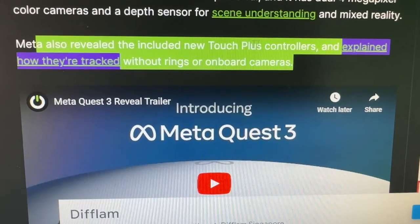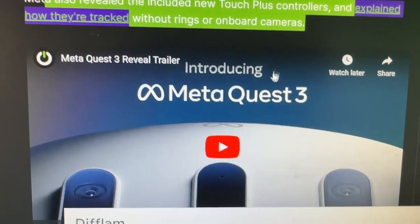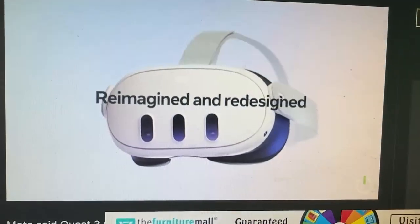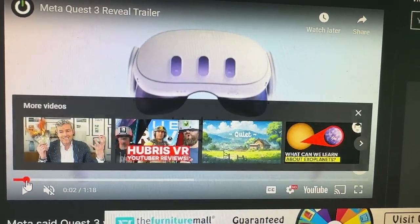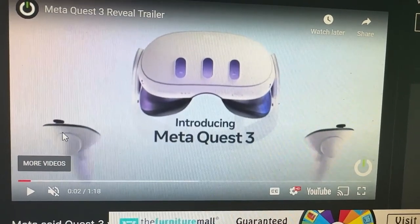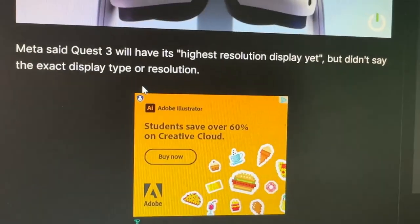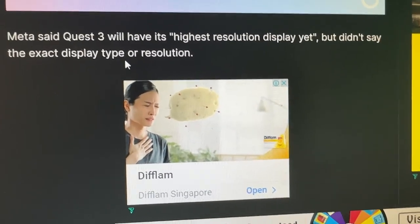Meta has revealed the new Touch Plus controllers and explained how they track without rings, using onboard cameras. I was wondering whether there would be any cameras on the controllers themselves. As you can see from the footage, there are no cameras, and I did ask Meta on Twitter — they confirmed there will not be any cameras on the actual controllers.